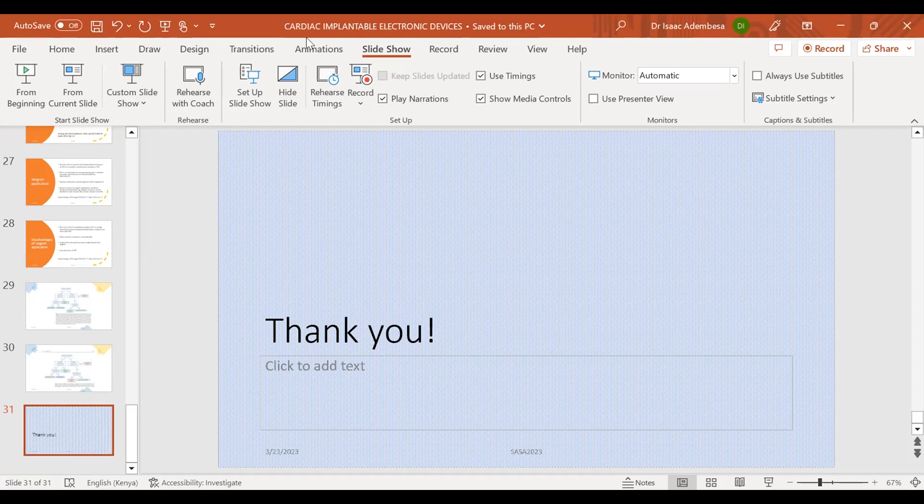I'd like to thank Dr. Adembesa for that presentation. There are a few announcements: we have a new administrator, Pauline Mutiso, who started her role last week on Monday.